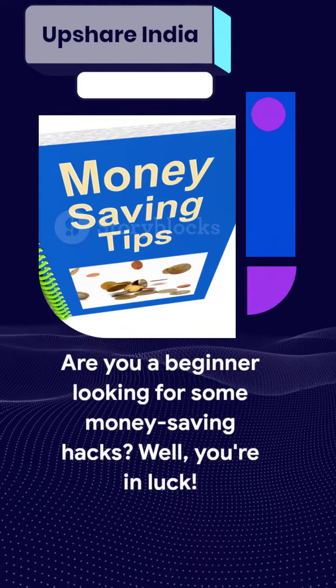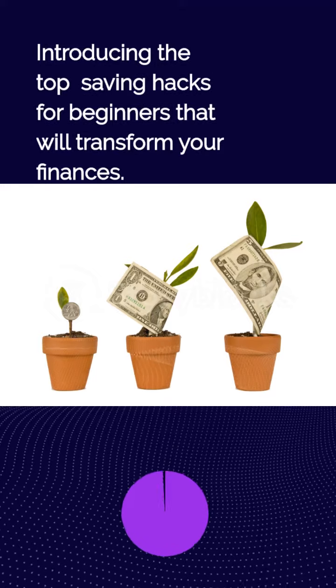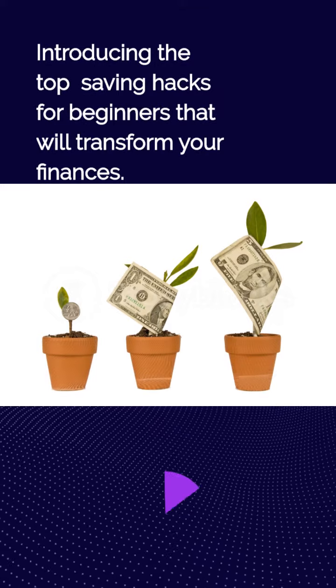Are you a beginner looking for some money-saving hacks? Well, you're in luck. Introducing the top saving hacks for beginners that will transform your finances.